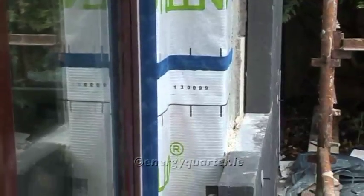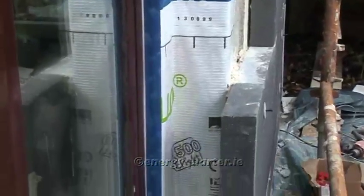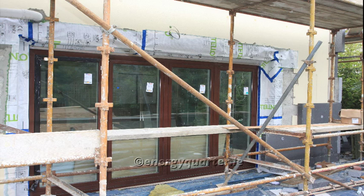Joe will be the airtightness champion, acting as a link to the plasterer, the electrician, the plumber, the window fitter, the insulation installer and all trades, to ensure that everybody understands the importance of the airtightness seal and what is required of them.